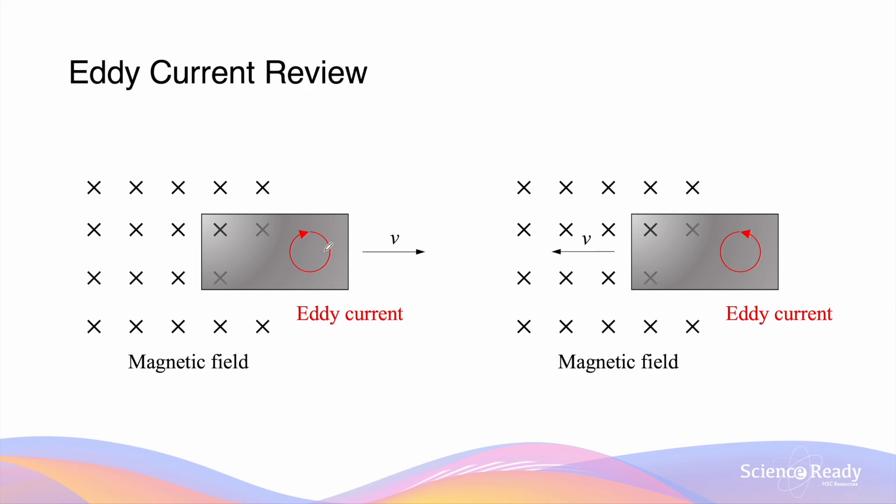The direction of this eddy current depends on the nature of the flux change. We can determine the direction by using Lenz's law, which states that the direction of an induced current will be such that the resultant force acting on the conductor will oppose the change in flux that induced the current in the first place.